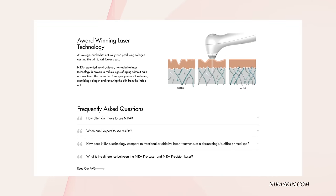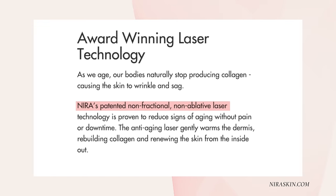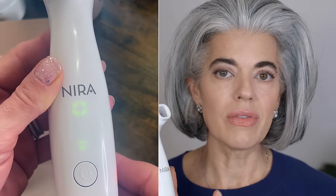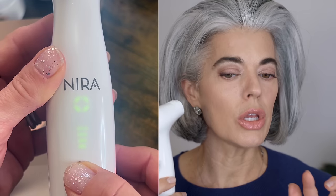I did take some before pictures. We will be talking about this over the next three months periodically in my videos so you know how I'm seeing results and how I'm feeling. I want to give you a little more information about this laser. It is award-winning laser technology. Neura's patented non-fractional, non-ablative laser technology is proven to reduce signs of aging without pain or downtime. The anti-aging laser gently warms the dermis, rebuilding collagen and renewing the skin from the inside out. You use it in the morning and night on clean, dry skin. It has five different levels — I've been on level one and level two.